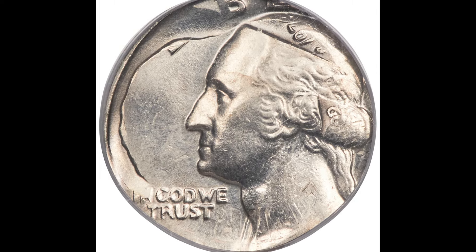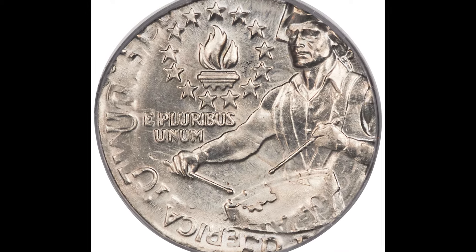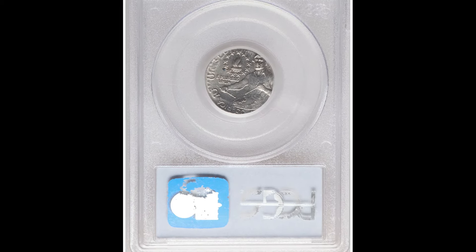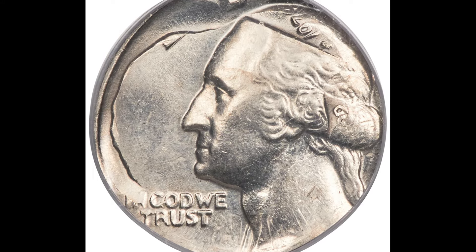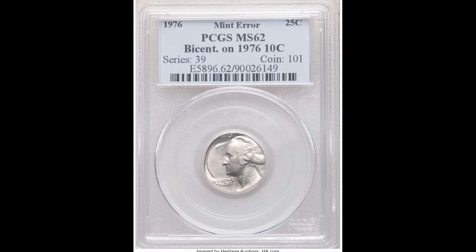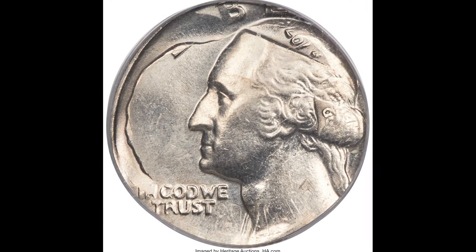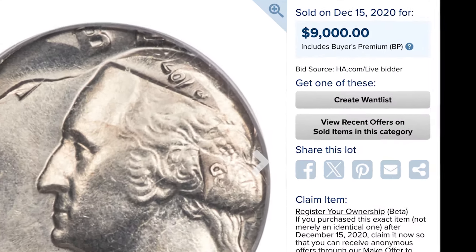This bicentennial quarter was accidentally struck on a 1976 10-cent Roosevelt dime. PCGS graded this coin at a mint state of 62. If your coin is graded by PCGS or NGC, that can nearly guarantee that the coin is legitimate and genuine. How this coin actually happened during the minting process — whether intentional or accidental — we may never know. The point is, these coins are selling for a lot of money regardless of how they occurred. This coin sold for $9,000.